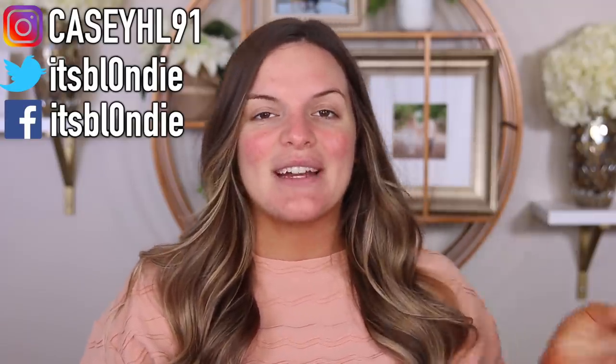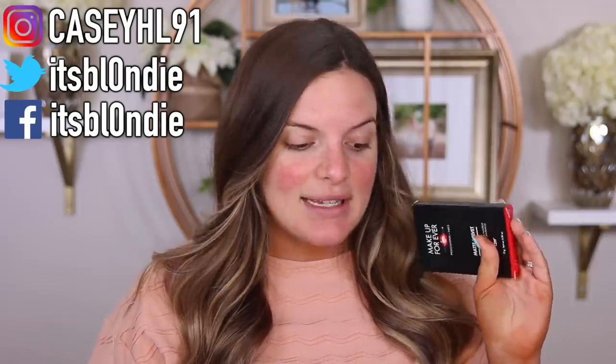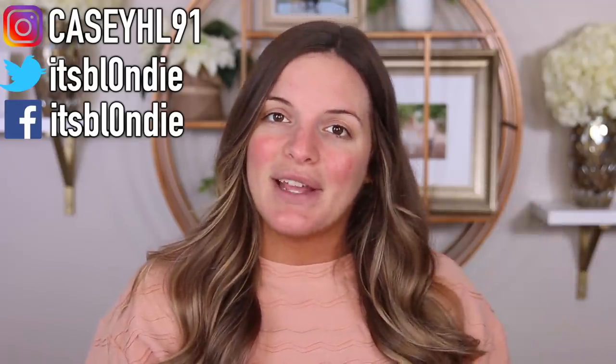So if you're interested to see how this powder foundation wears, definitely keep watching, and don't forget to subscribe before you leave and hit that post notification bell. Without further ado, let's just hop right on in and get started with this video.